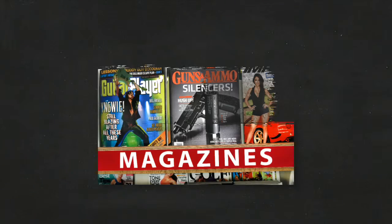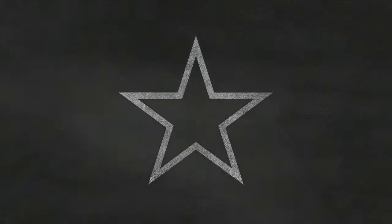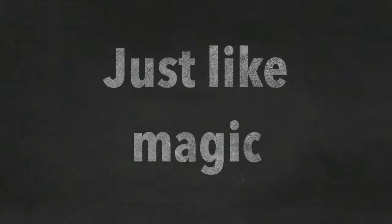What if you could take a picture of a magazine, a poster or any other image and automatically convert it to editable Photoshop layers? Text would be text layers and shapes would be shape layers. Announcing Make PSD. Automatically convert an image to a layered Photoshop document. Just like magic.